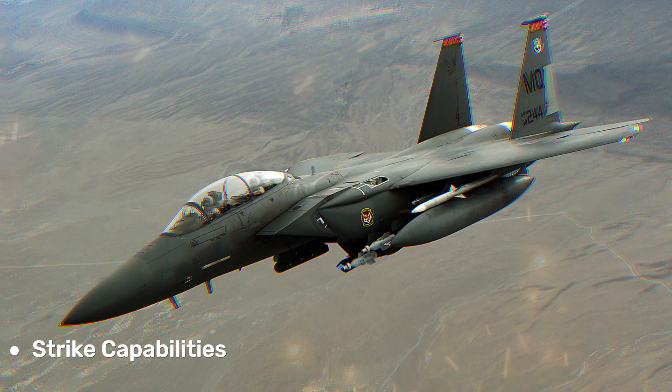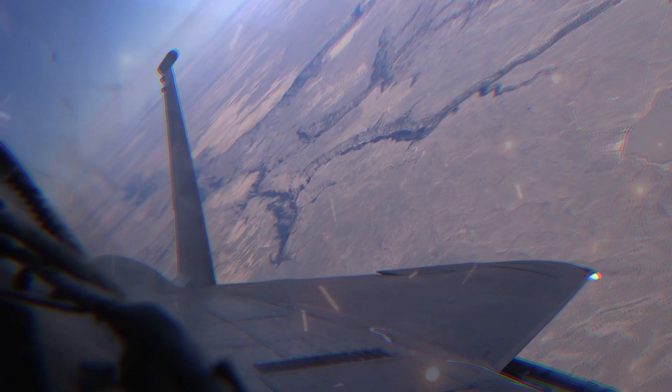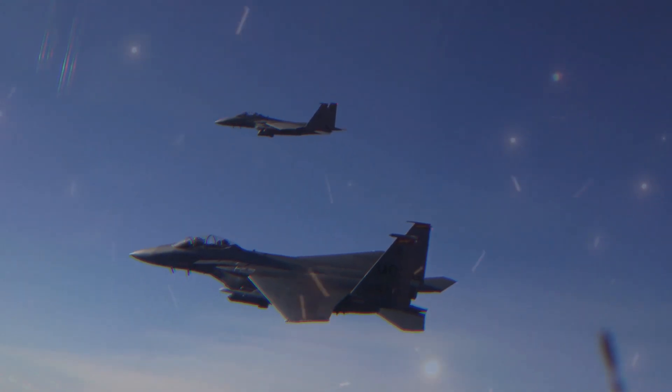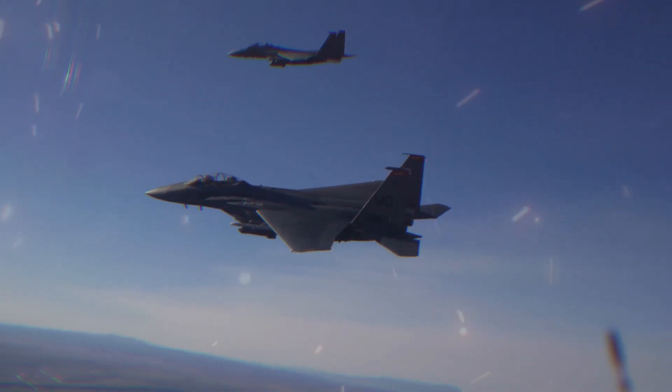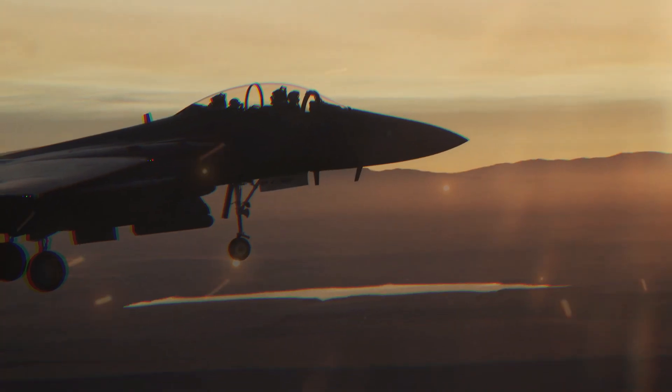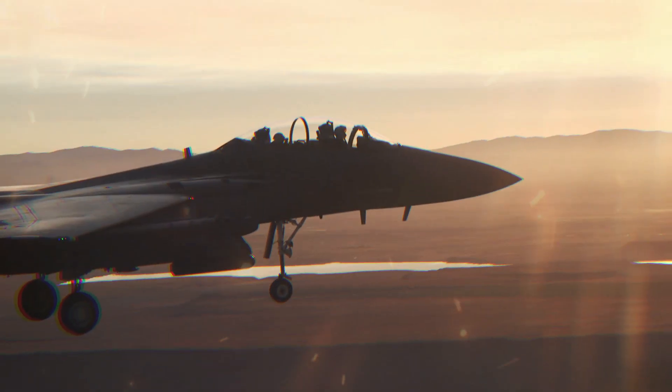The 'Strike' in its name highlights its primary role as a strike aircraft. The F-15E can carry a significant payload of precision-guided munitions, allowing it to conduct highly accurate strikes against ground targets, including enemy armor, infrastructure, and command centers.